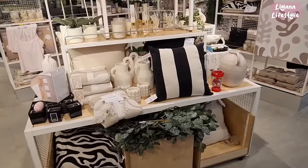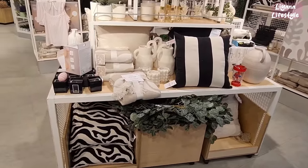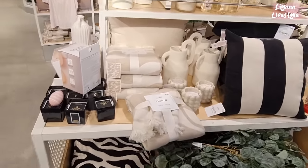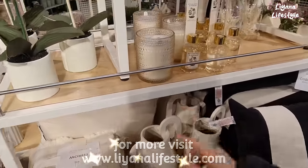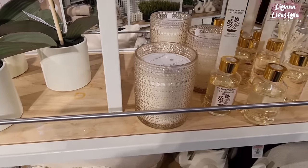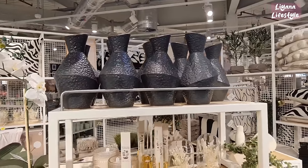Hi everyone, we're at Primark and there are lots of new candles and some new vases — oh I really love that, look at how pretty that is — a cashmere candle. They've also got these new diffusers and a few more vases at the top there.